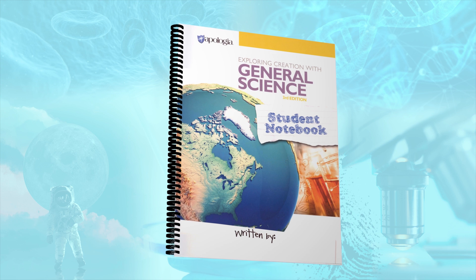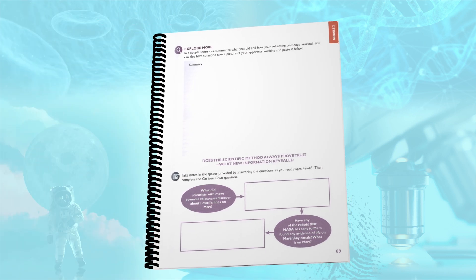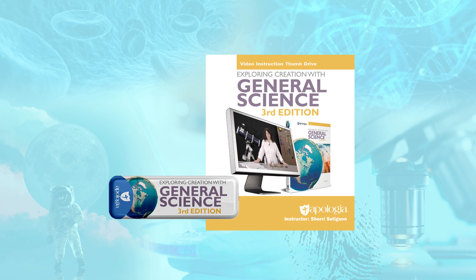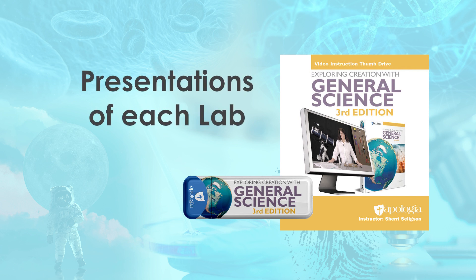Required for two courses but optional for the others, the student notebooks for grades 7 and 8, or the study and lab notebooks for grades 9 through 12, are available for most courses. At all levels, the notebooks provide space for answering on-your-own and study guide questions, documentation pages for lab experiments and reports, graphic organizers, and module review and test prep. They also include grading rubrics and a daily schedule. The notebooks are required for general science and health and nutrition but optional for other courses. The final supplement you may find helpful is the instructional videos on USB flash drive, which contain over 20 hours of instruction summarizing and explaining difficult concepts, and include video presentations of each lab with expected results.